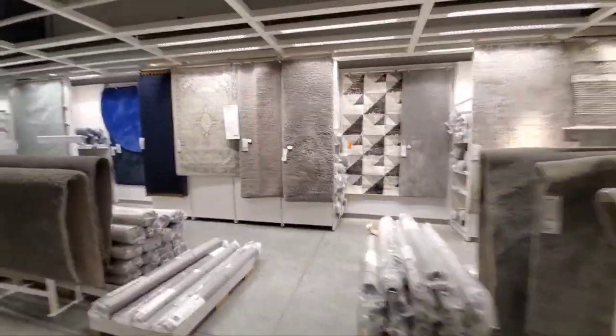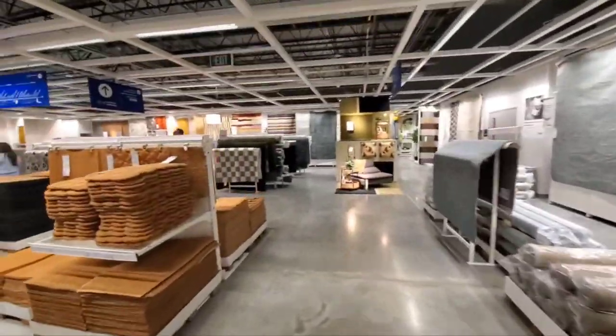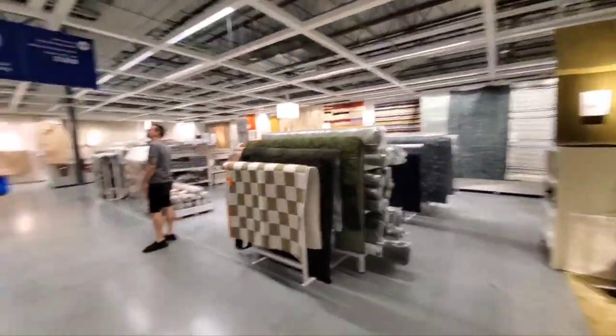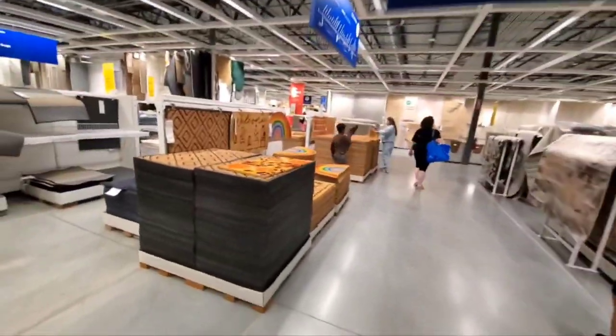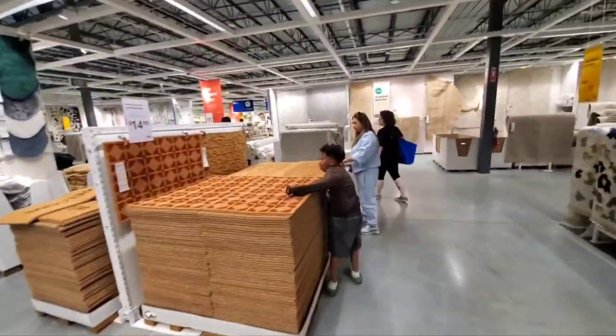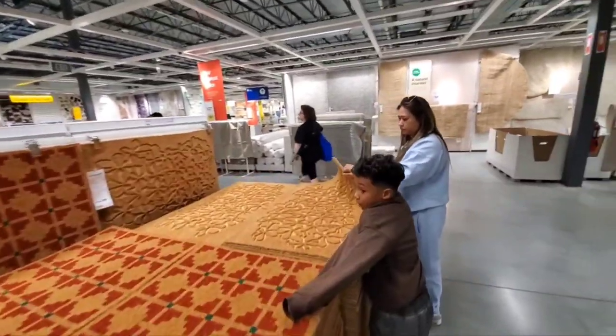Look over here — a lot of nice rugs. We're just trying to get ideas and not buy anything. I'm going to see if we can leave without buying anything because we really just came here for ideas.